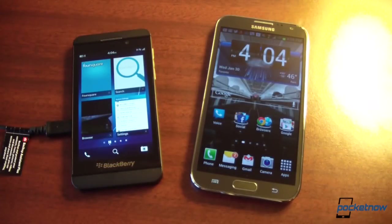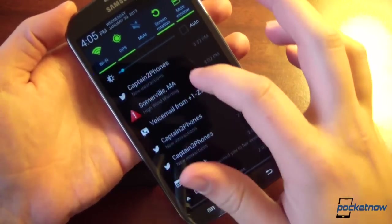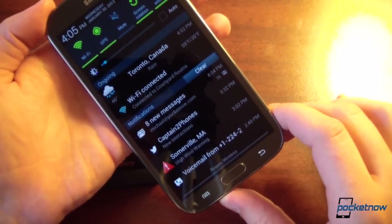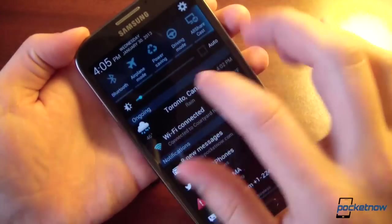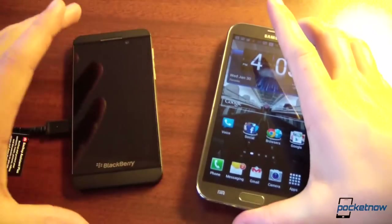Moving on to one of the principal reasons for a smartphone: notifications. On Android you have the familiar persistent notification shade, which you can pull down to show all your messages in an aggregate list. If you want a peek inside, you can do the two-finger pull down on Jellybean or later. There's weather widgets and Samsung's TouchWiz includes toggles along the top for quick settings changes.